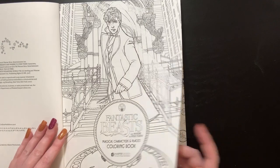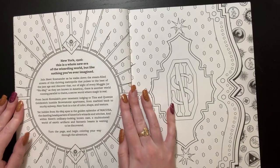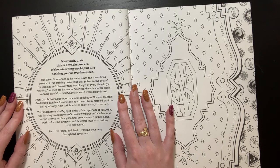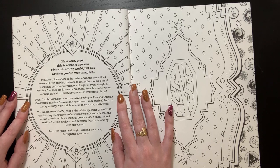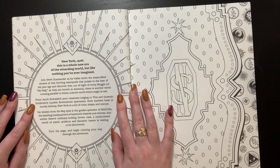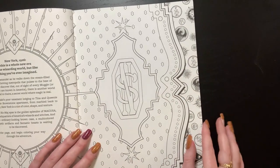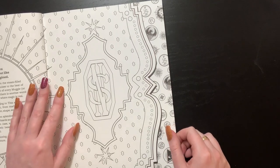Published by Harper Design, an imprint of HarperCollins — released in 2016, interesting. There's an introduction: 'New York, 1926. This is a whole new era of the wizarding world but like nothing you've ever imagined. Join Newt Scamander as he walks down the steam-filled streets of this thriving metropolis that pulses to the beat of the Jazz Age, and discover that out of sight of every muggle — or No-Maj as they're known in America — there is another world running parallel to theirs, a secret world where magic is real.'